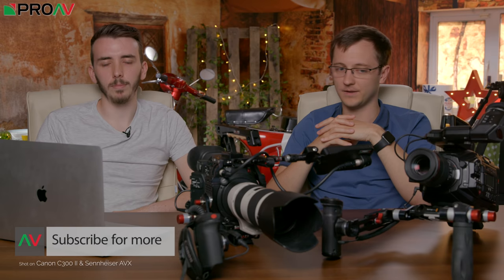Hopefully you found that useful. Let us know what you think of either of these two cameras, if there's anything we've missed, or if you'd like us to compare one of these to a different camera. Let us know in the comments below. If you want to buy either of these, you can head over to the ProAV TV website to purchase them or get in touch with the sales team to help you make the decision. It's hard just to look at a spec sheet — thank you so much for watching and we'll see you in the next one.